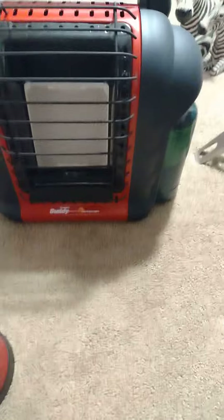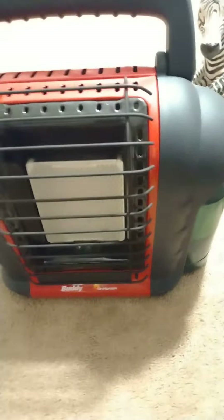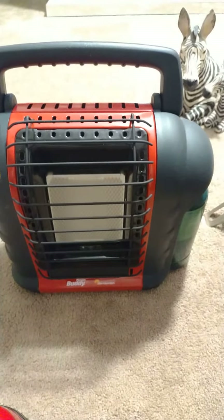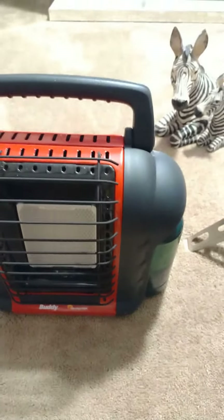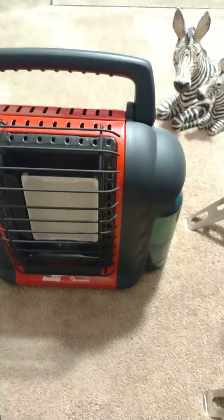I also have this Coleman heater. It's got a lot of hours on it and you can just use butane. Good if the electric goes out to keep you warm — you can have it in your car. It's really good on not having carbon, but it's always good to have a carbon tester around just to make sure.